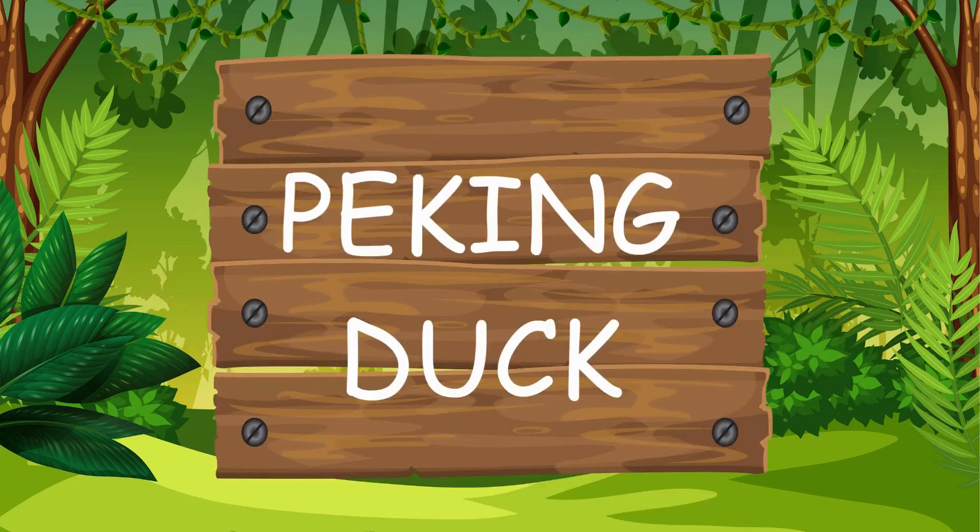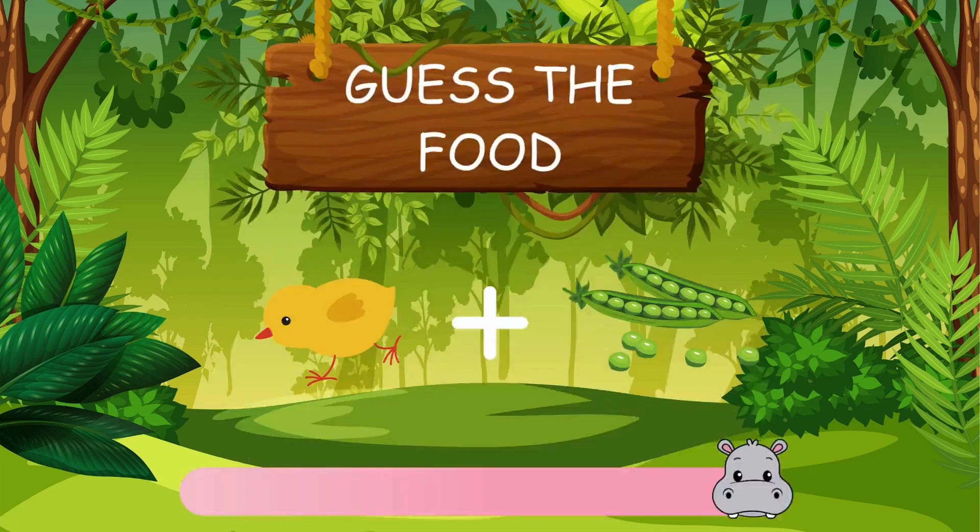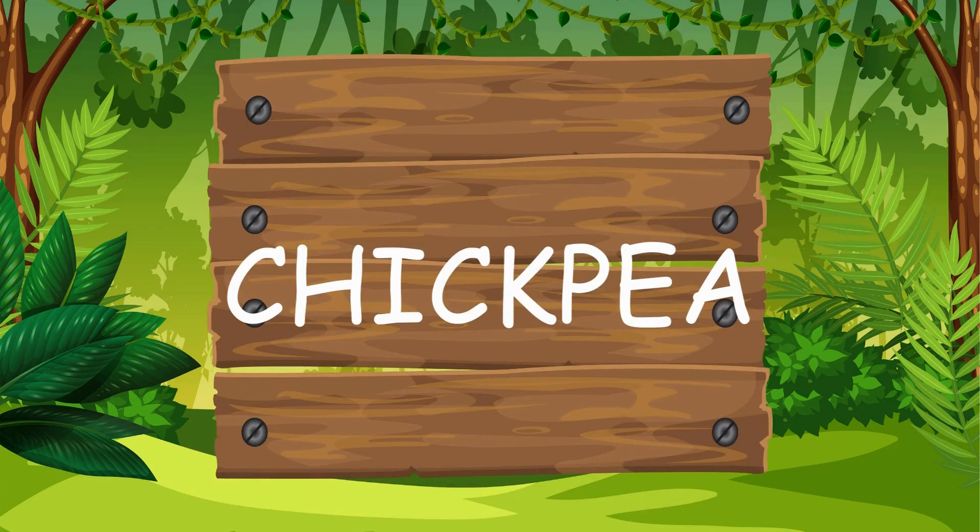Well done. Now what could this one be? Pip got this one as well. The answer is chickpea.